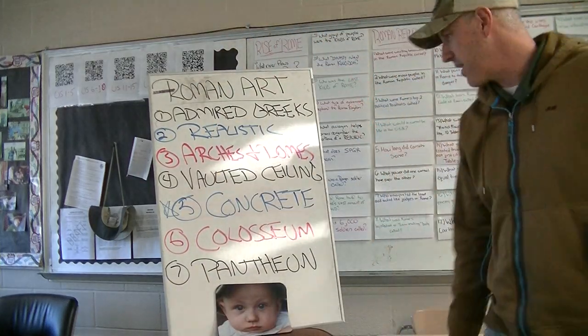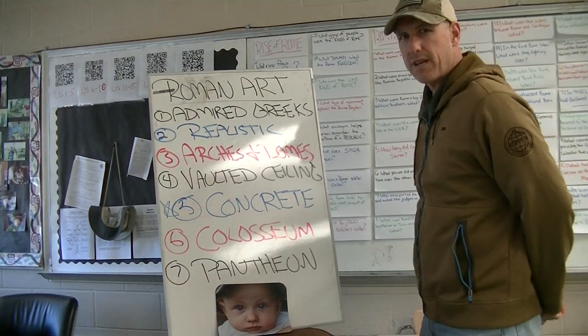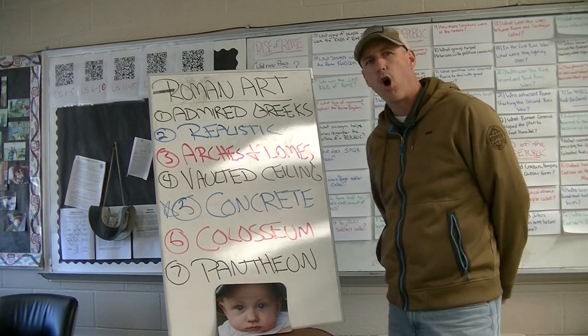All right, here we go. Our first big topic in Roman culture. We're looking at what Roman art was like.